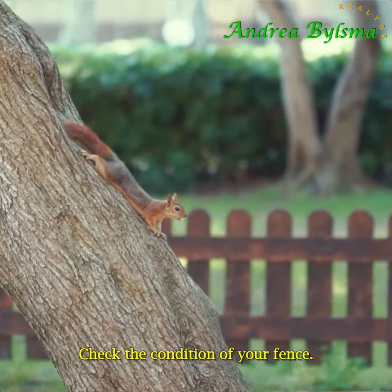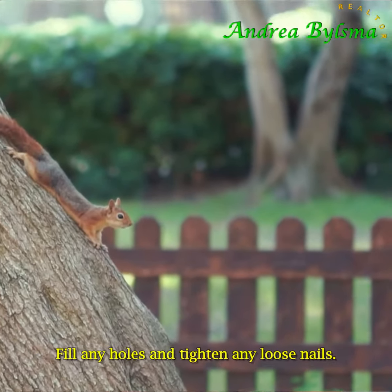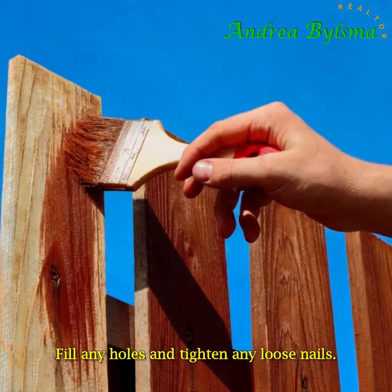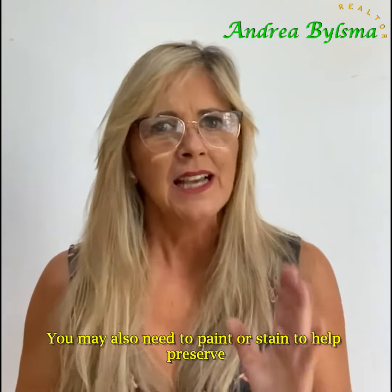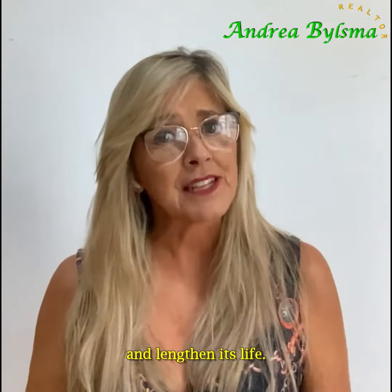Check the condition of your fence. Fill any holes and tighten any loose nails. You may also need to paint or stain to help preserve and lengthen its life.